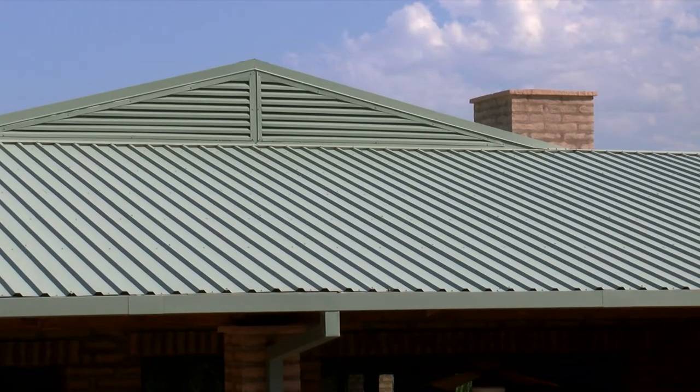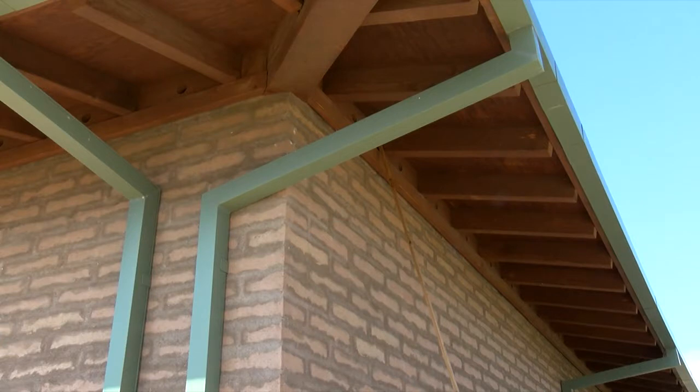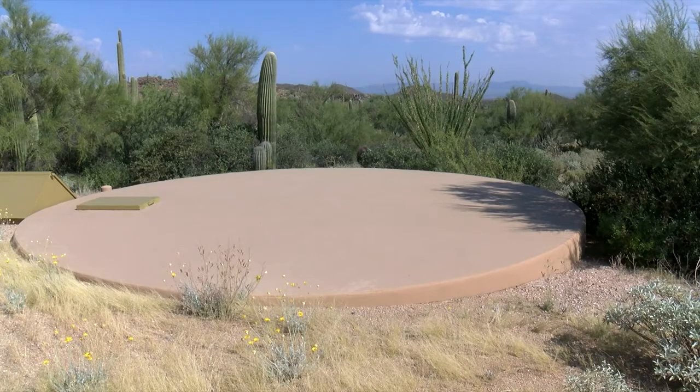Rainwater is captured on the metal roof and transported to the 26,000-gallon below-ground cistern. The tank overflowed this year. We had 11.4 inches of rain out here. The tank was about down to 2 feet out of 10 feet, and in July it was overflowing.